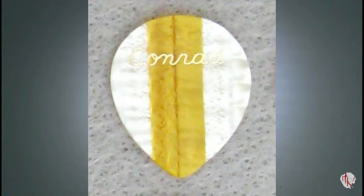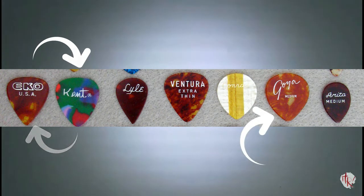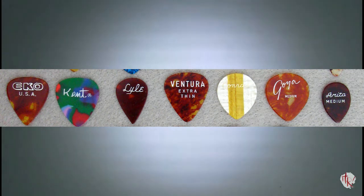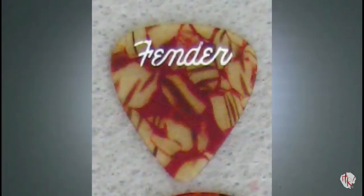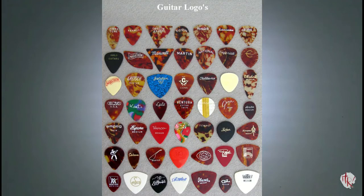It would be remiss not to call attention to the Conrad in the same row with its eye-popping mother-of-pearl celluloid with a gold streak down the middle. That streak is not printed — it is part of the material. Conrad picks were made in Japan, and though unseen in the photo, bear an impressed Japan stamp. The celluloid is Italian, and their guitars were sold in the USA. Also on row four, Eco, Kent, and Goya show stylistic fonts exclusive to their own brand, as is the case with many other fonts seen in the group photo. Conversely, Fender's first pick logo is done in a spaghetti noodle style that a number of other pick names appear with.